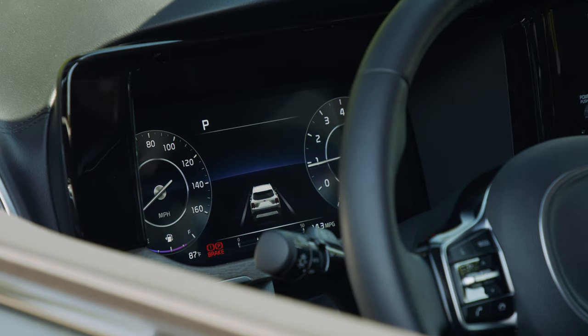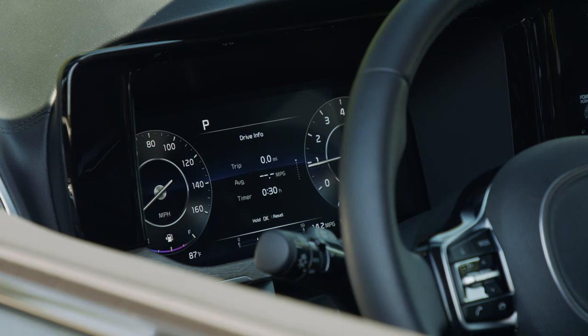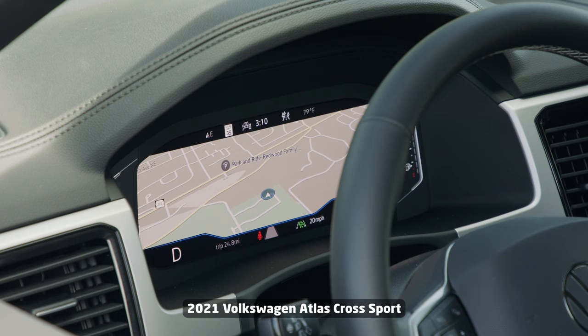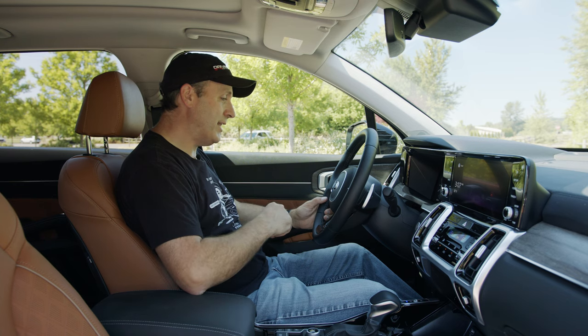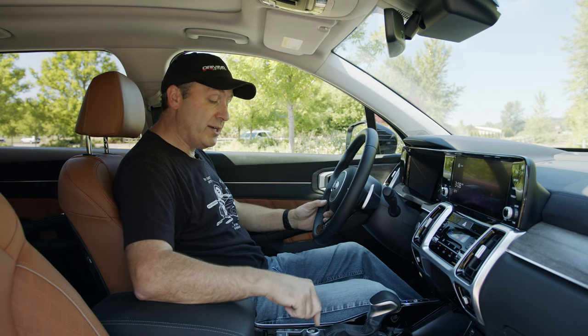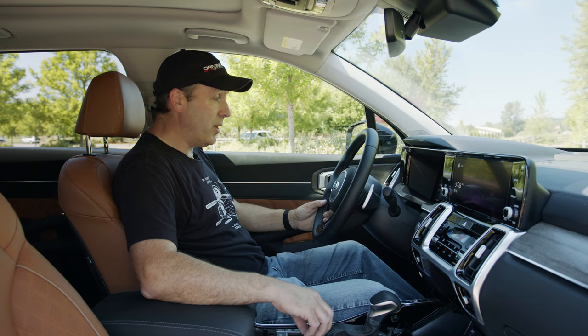We have a digital cluster that can be configured with a number of different settings, although it doesn't actually completely change the design like Audi or Volkswagen do — on the new Volkswagen Atlas Cross Sport you can change to about three different layouts. On this one, all the layouts are basically the same, though you can change the colors. When I change my drive modes, it does adjust the colors accordingly. And this does have a lot of drive modes.